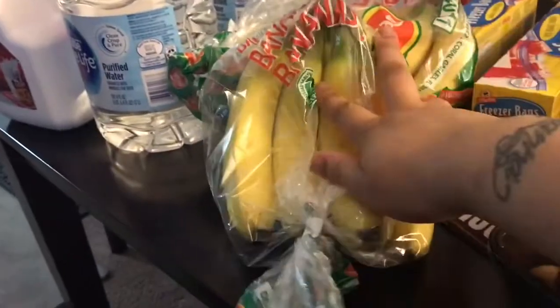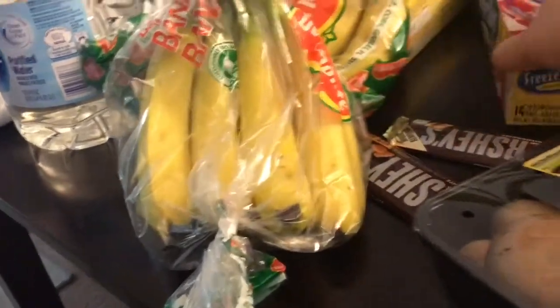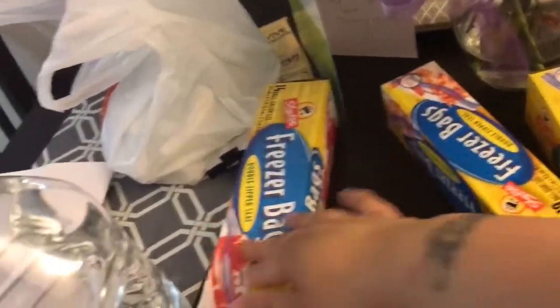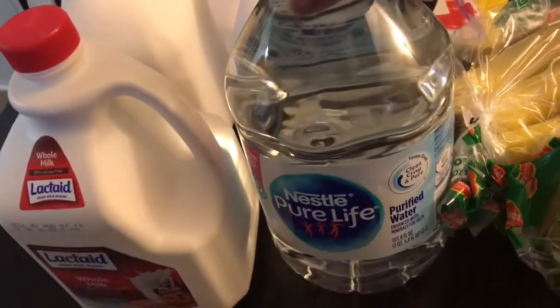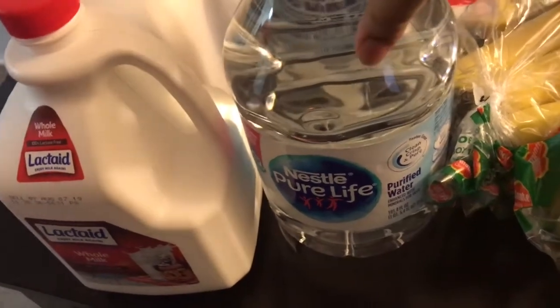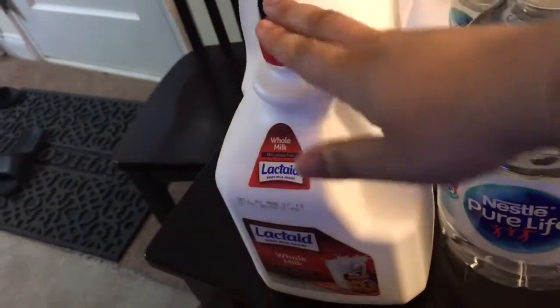And we got some more bananas — these ones are almost ripe. I got a whole bunch of different size freezer bags because like I said, I have all that meat in there. I told you guys we were starting the gallon of water a day challenge, so I got this brand because they didn't have the Deer Park. And then I also got two gallons of lactaid milk. So that is everything — I'm going to go because I have to put this stuff away and it is a lot.